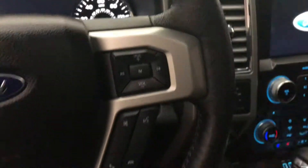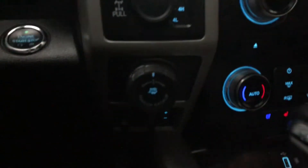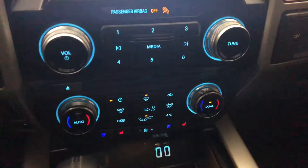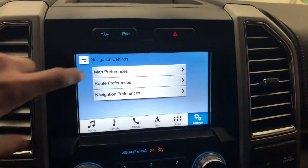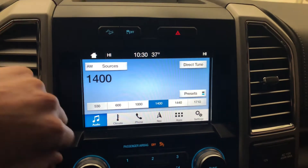You've got Bluetooth, a trailer backup controller, and trailer brake control right there. Heated and cooled seats, dual zone climate control, and AM/FM/Sirius XM.